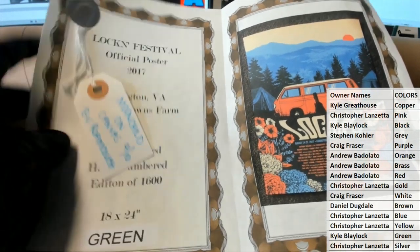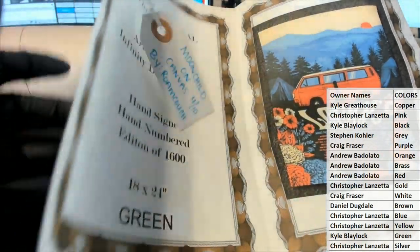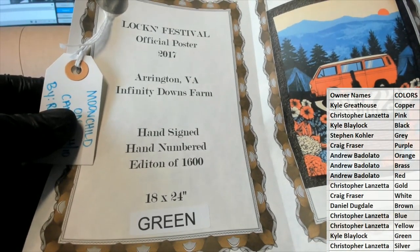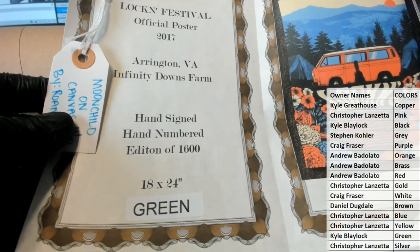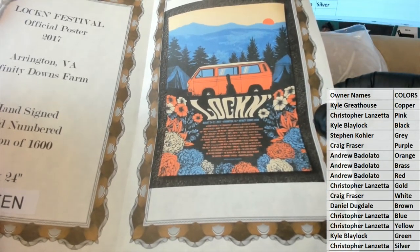Most of you have seen it, some of you may have not. This is the Lock-In Festival Official Poster 2017, Arlington, Virginia — nice, about three or three and a half hours from here. Hand signed, hand numbered, the edition is 16, 18 by 24. Got the old VW in there — that's cool, Lock-In.